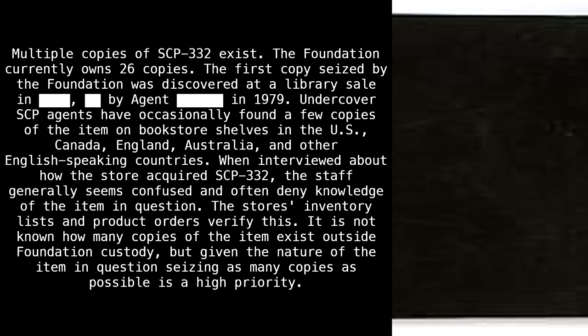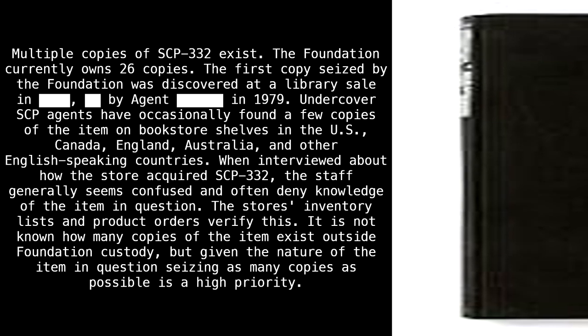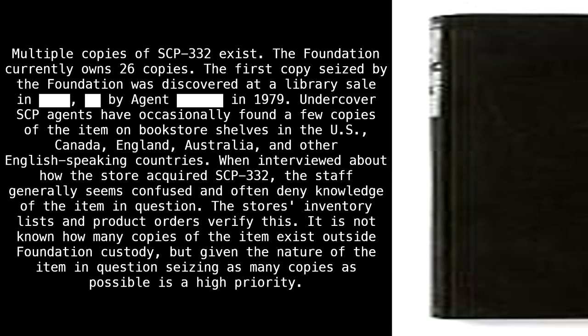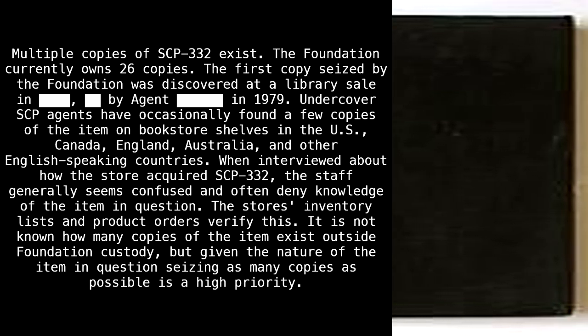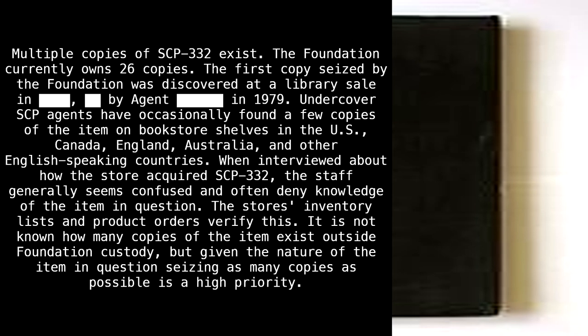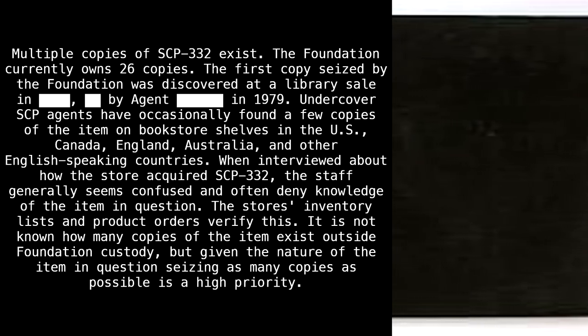Multiple copies of SCP-332 exist. The Foundation currently owns 26 copies. The first copy seized by the Foundation was discovered at a library sale in blank by Agent blank in 1979. Undercover SCP agents have occasionally found a few copies of the item on bookstore shelves in the US, Canada, England, Australia, and other English-speaking countries. When interviewed about how the store acquired SCP-332, the staff generally seems confused and often deny knowledge of the item in question.